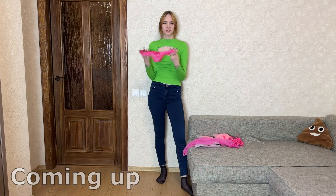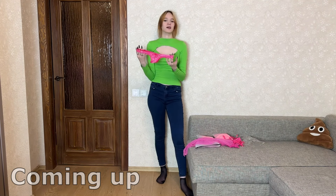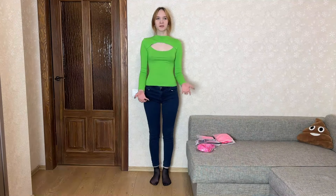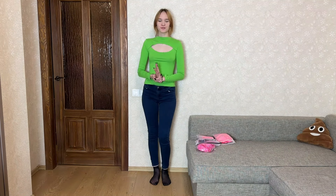Hi all! Today we will be trying on new different sets of underwear. They are pink and I haven't even seen them. Now we will see what they look like, how they will sit. I'll tell you about them, starting with the first one.